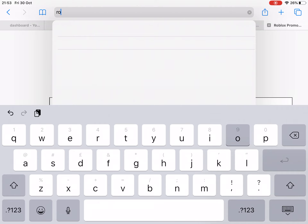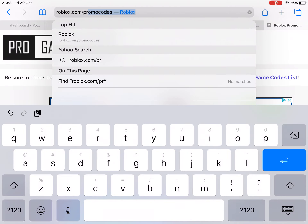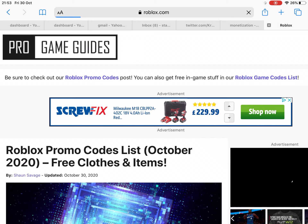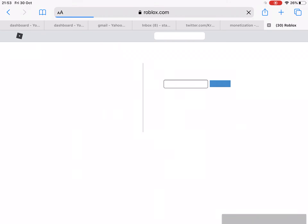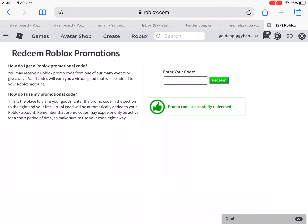You're gonna want to go to roblox.com/promo codes, type in this code, and you get that item. Hope it helped, see you in the next one, goodbye guys!